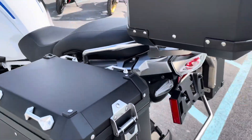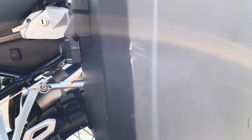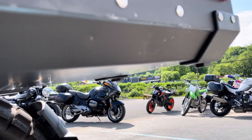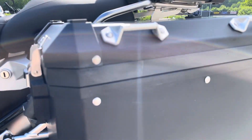Off-road tires. Left-hand bag has a couple scratches on it, and just a couple very, very light dents in the bottom. It seals perfectly.